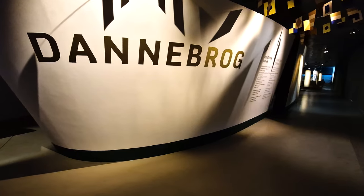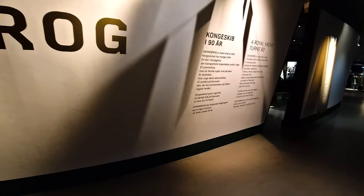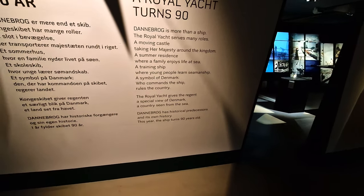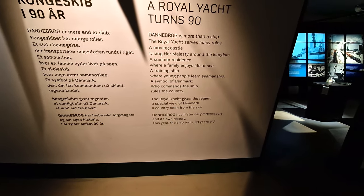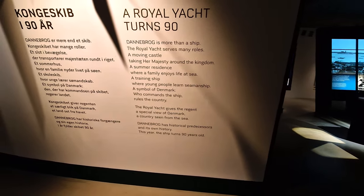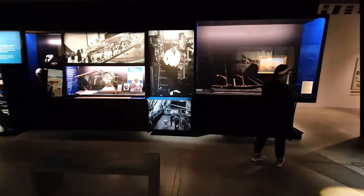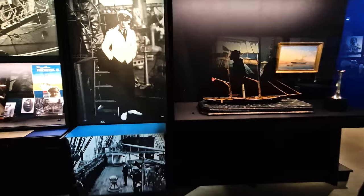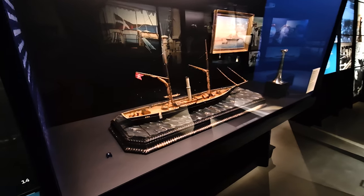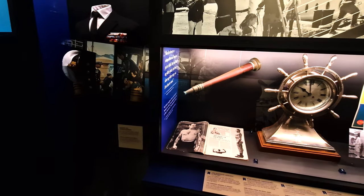This is a very interesting room dedicated to the Dannebrog — that's the Royal Yacht, the Air Force One of Denmark, where the royal family sails around. You have to imagine that Danish people are very connected to the sea, because back in the day Greenland was part of Denmark, Iceland, the Faroe Islands. So here there is an entire room dedicated to this Royal Yacht, and you can see a model of the yacht. Basically, the royalty in charge is also the captain of this yacht — who rules the yacht rules the country.